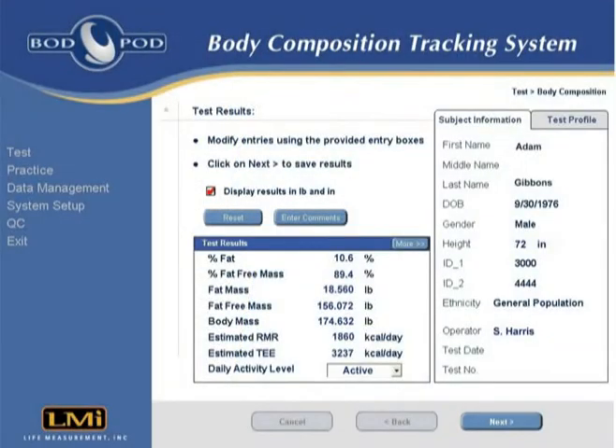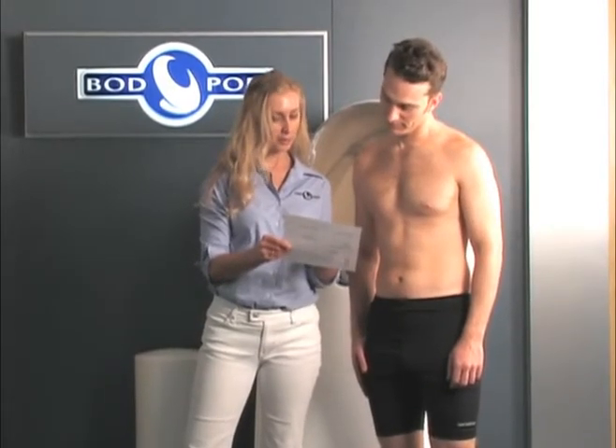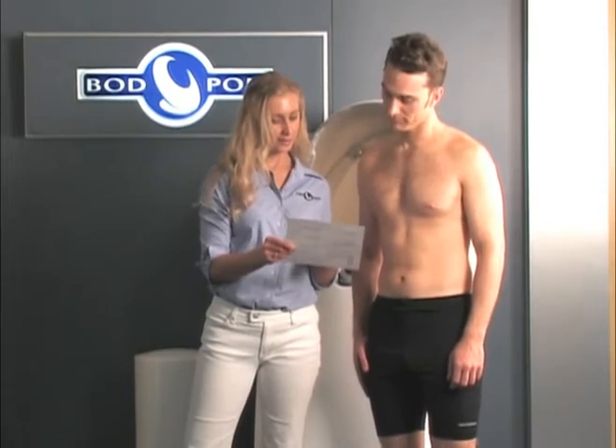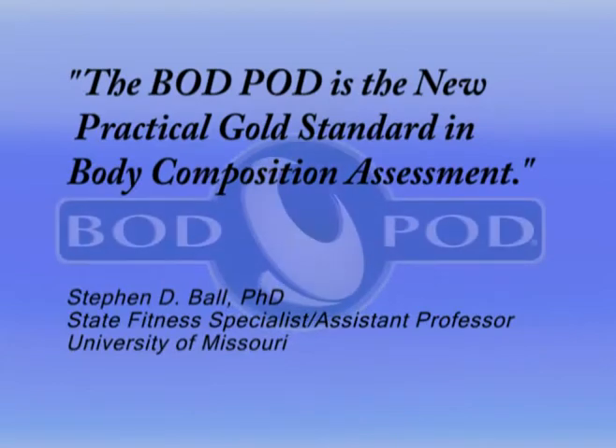Every Bod Pod provides the same consistent and comparable data, unlike other technologies where results can vary significantly depending upon the equipment manufacturer. The Bod Pod is now recognized as the practical gold standard for body composition assessment.